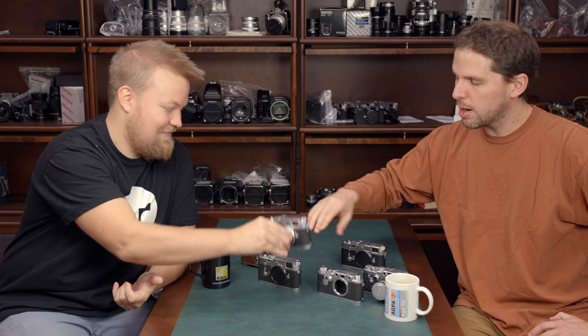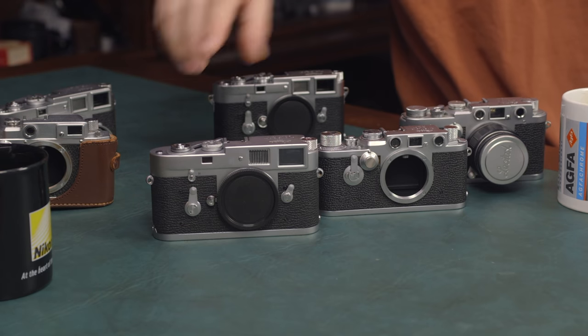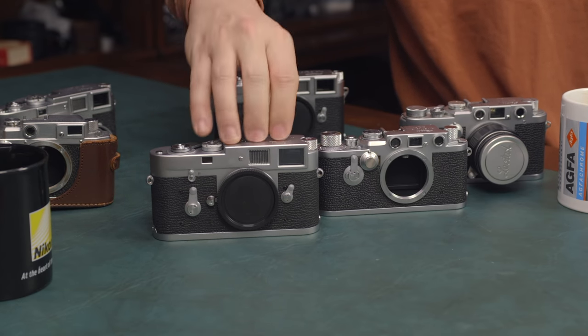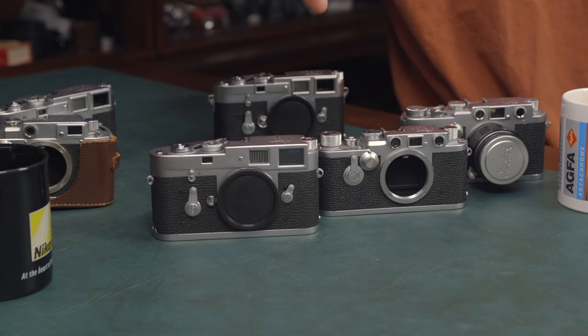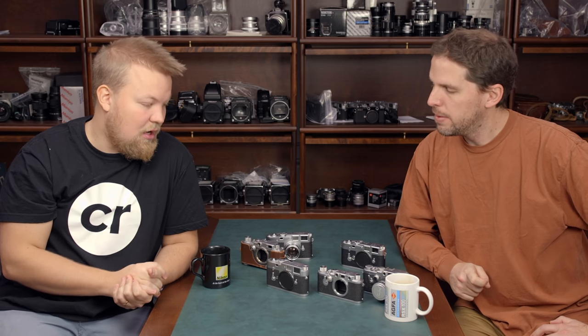Then they came out with the M2, which to a lot of people back then was a budget version of the M3. It lost the automatic frame counter and the 0.91 magnification, but it gained the 35mm frame lines — so it covers 35, 50, and 90mm. To me, the best M3 is an M2, because I'm a 35mm shooter, and when I want a 50 it's also very nice. It's usually a cheaper option than the M3.